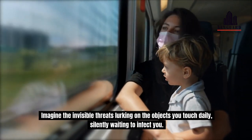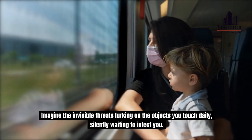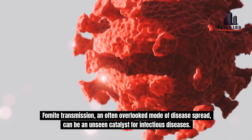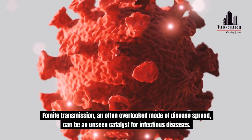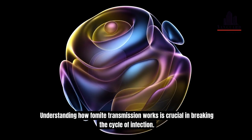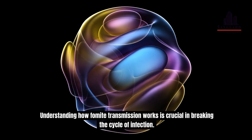Imagine the invisible threats lurking on the objects you touch daily, silently waiting to infect you. Fomite transmission, an often overlooked mode of disease spread, can be an unseen catalyst for infectious diseases. Understanding how fomite transmission works is crucial in breaking the cycle of infection.